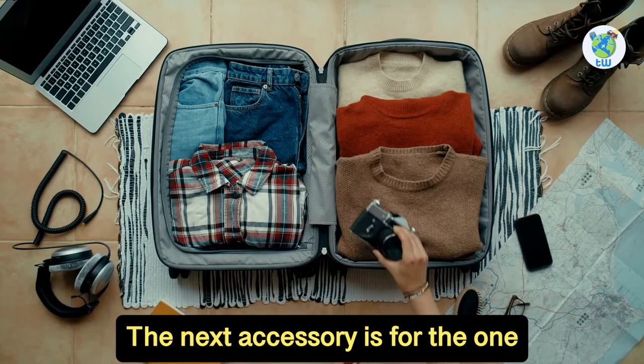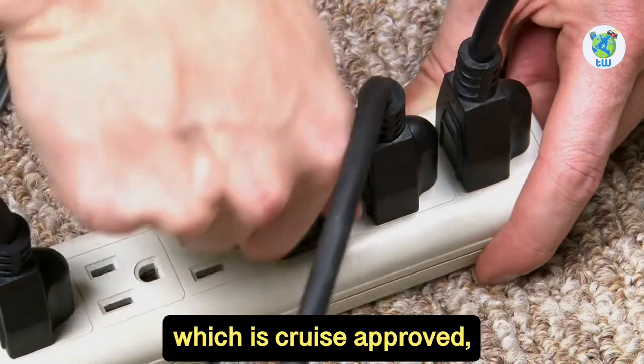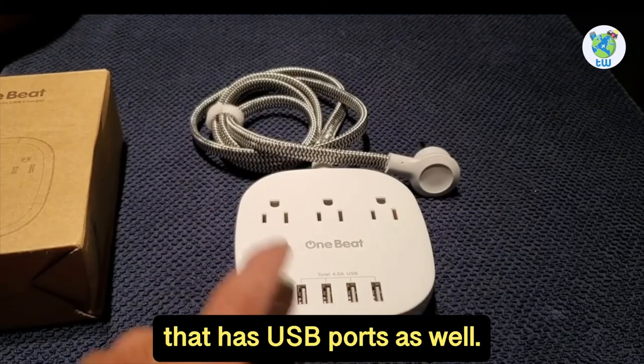The next accessory is for those who carry a lot of electronics. To charge them, you need a power strip that is cruise approved, so make sure to grab one that has USB ports as well.